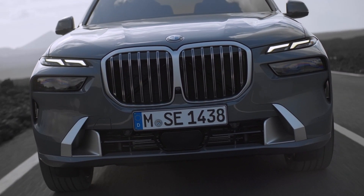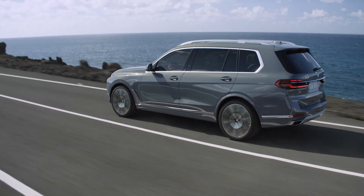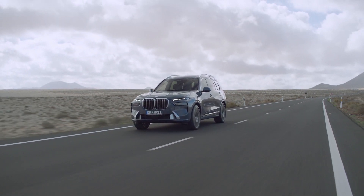Detailed upgrades to the six-cylinder inline diesel engine in the new X7 xDrive40d have also yielded improvements to its fuel economy and emissions. The maximum output of its overall drive system is 352 horsepower.